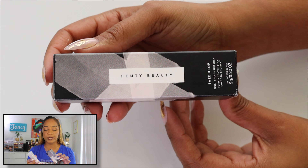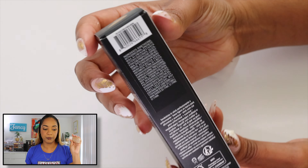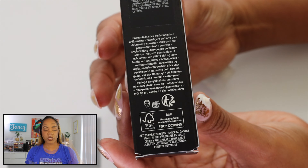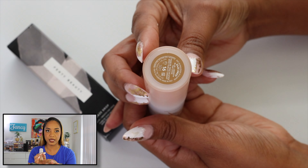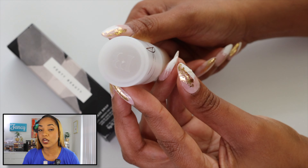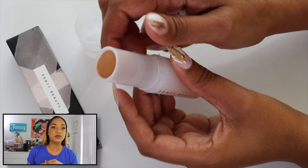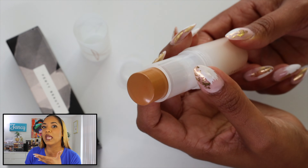This is one of the newest foundations I picked up — the Fenty Beauty Eaze Drop Blur Plus Smooth Tint Stick. This is the newest addition to the Fenty Beauty Eaze Drop line. They already have the liquid version, which I know and love — it's one of my favorite complexion products hands down, I travel with it a lot. When I saw they released the stick, I was like, I'm intrigued — I don't love foundation sticks, but let's give it a try.